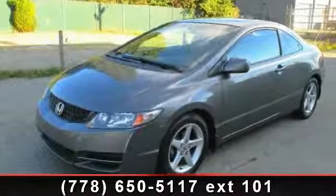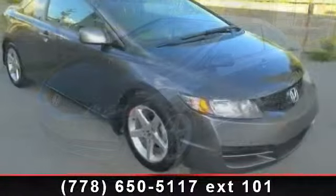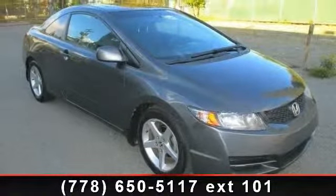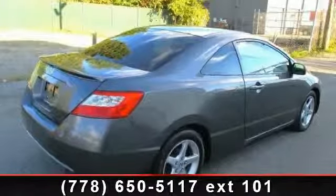Presenting the 2009 Honda Civic LX — this may be the set of wheels you've been looking for. This vehicle comes with a reliable 4-cylinder engine connected to a smooth shifting automatic transmission.